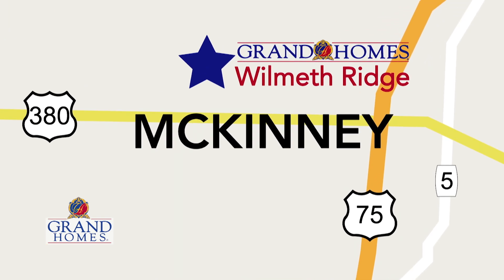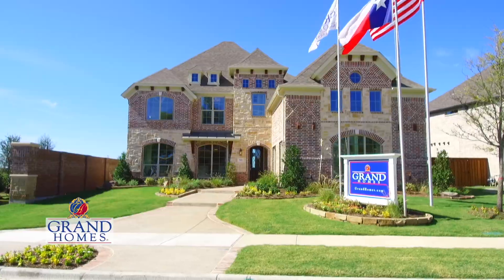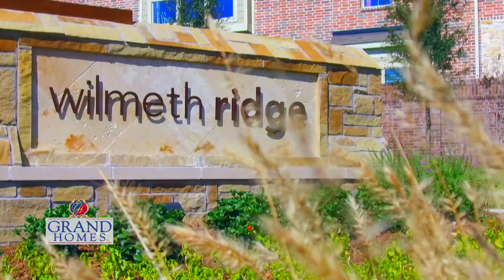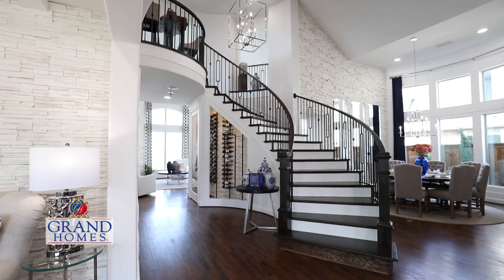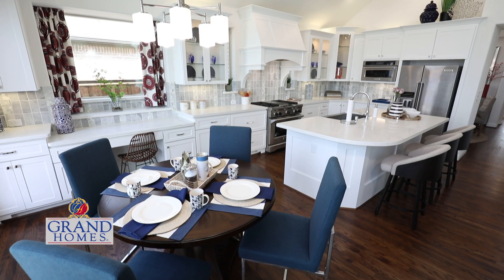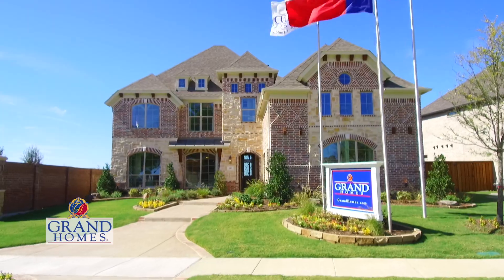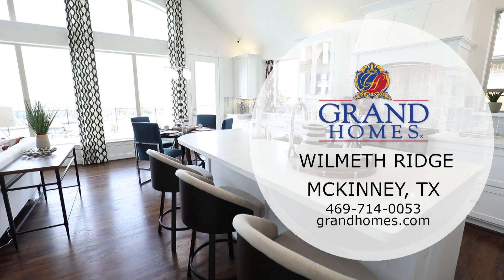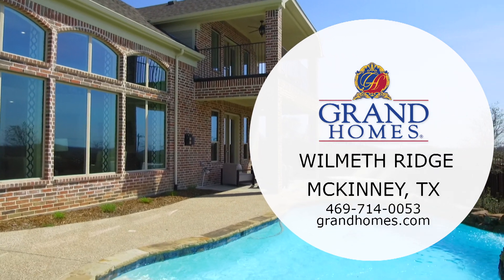I've been looking for homes — existing homes — for the last couple of years, and never did see anything that hadn't fit my fancy. I did a lot of research on Grand Homes and their construction. Then we came out to Wymouth Ridge, and as soon as I walked in the front door, I knew this was home. With the lot, the model itself, and the construction, I thought, well, this is just a perfect match. They were very flexible in terms of taking a plan that they had come up with in design and letting us kind of make it our own.